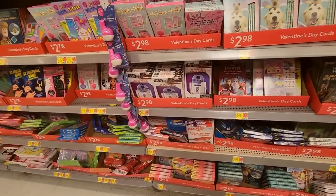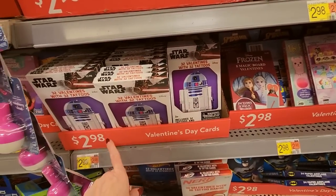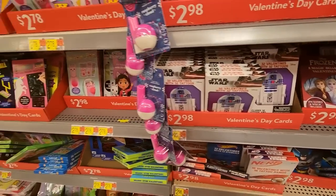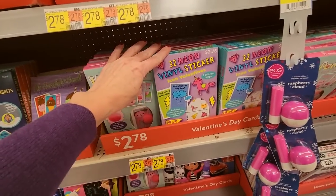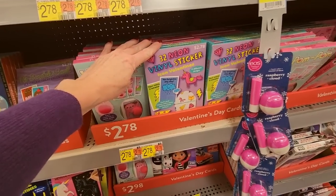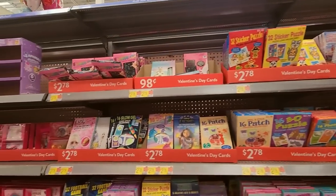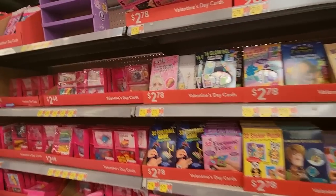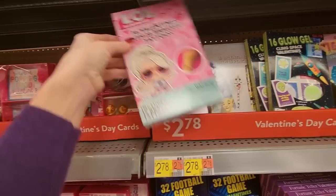They have a lot! Here you can get 32 Valentine's with 32 tattoos — Star Wars for $2.98. A little neon vinyl stickers for $2.78. That's pretty cool. LOL — 16 Valentine's with 16 bracelet tattoos for $2.98.